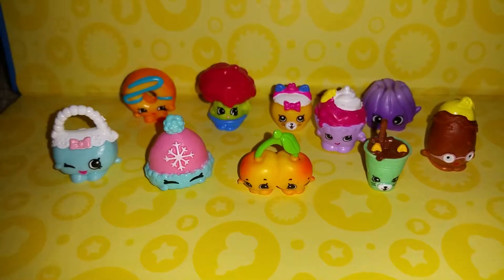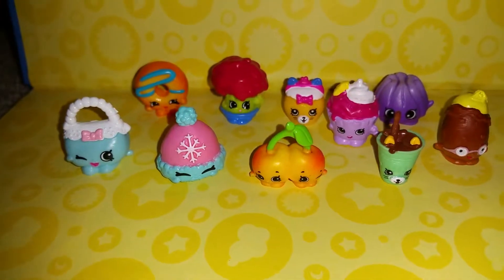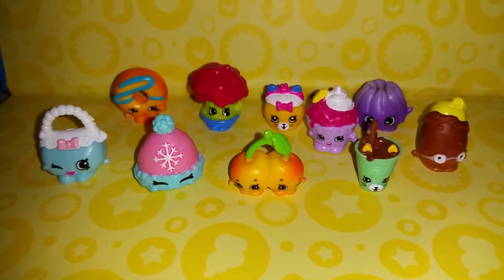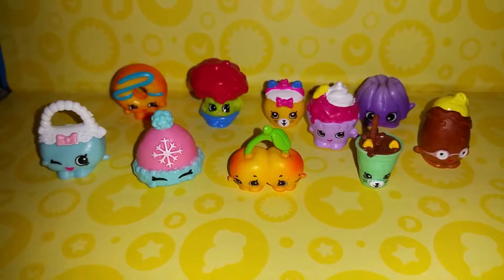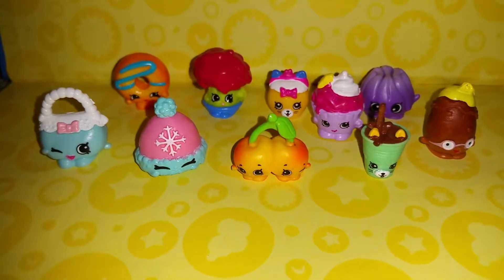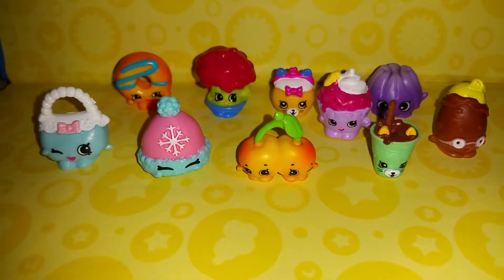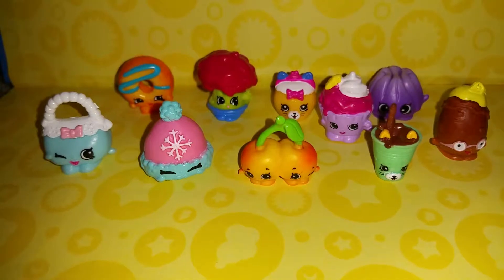Who's that one that looks like a little petkin? Her? Petkins! I totally forgot about the petkins. Her name's Jingle Purse. Jingle Purse — is she a common? No. What is she? She's like a special edition. Interesting!